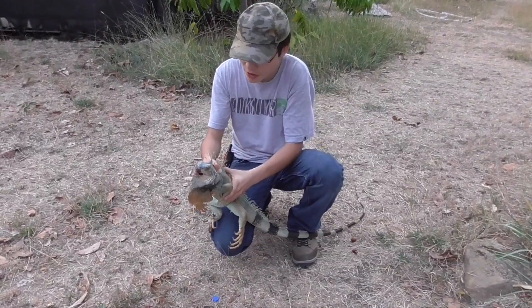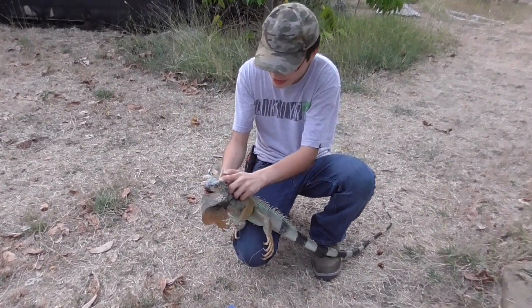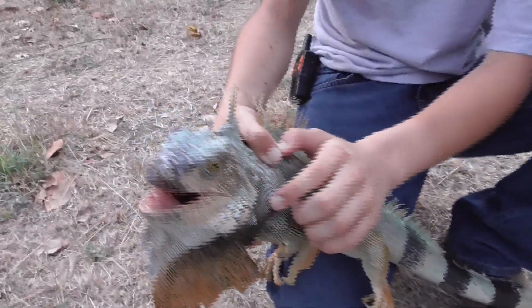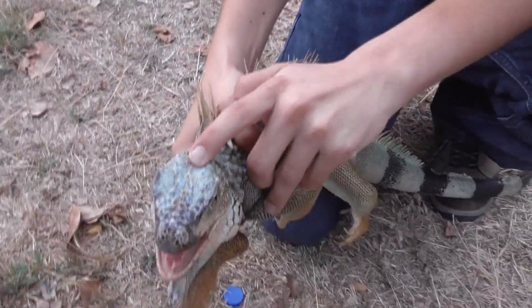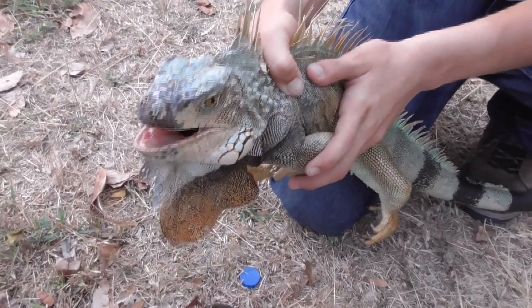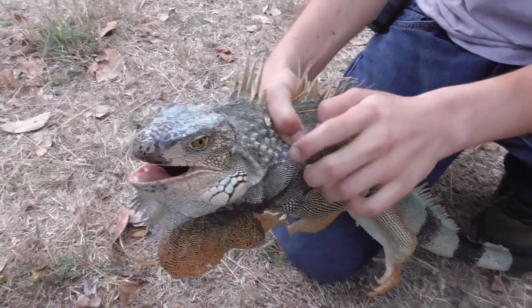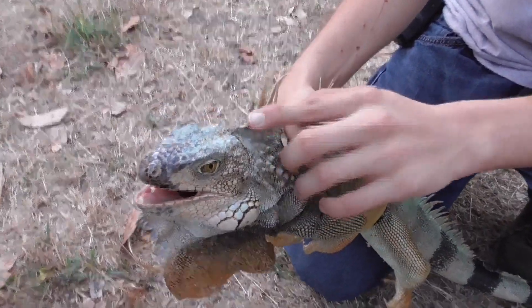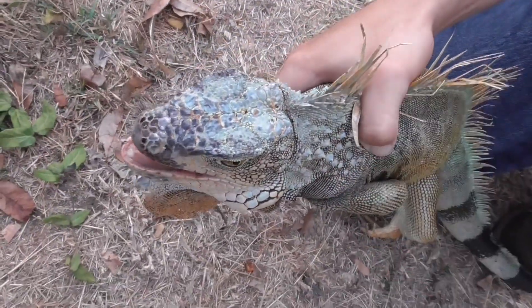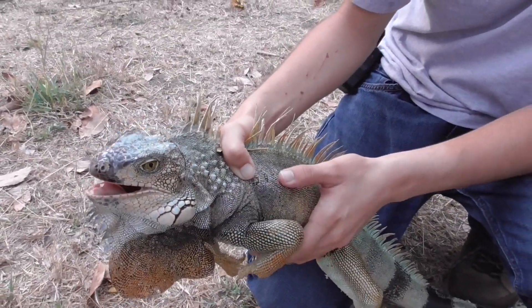Iguanas have yet another amazing defense against predators. Now you'll notice that they have two eyes on each side of the head. However, if you look right here, that little brown dot is actually a third eye. It's not as complex as the main eyes — it can't see images or color, but it can detect light and darkness, which helps it detect predators from above, like maybe an eagle.